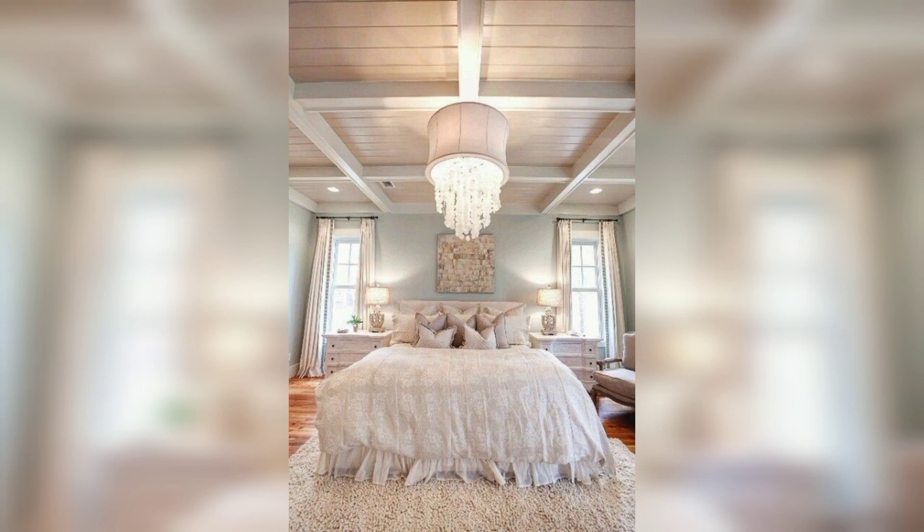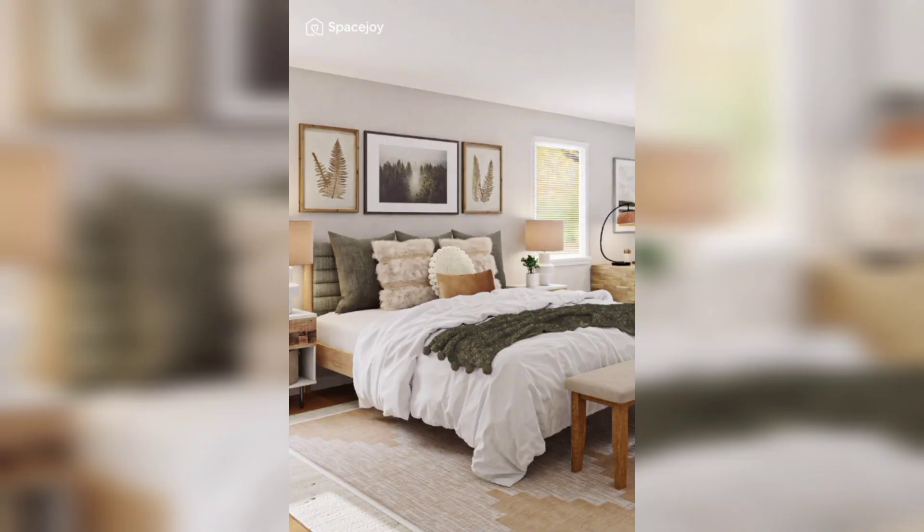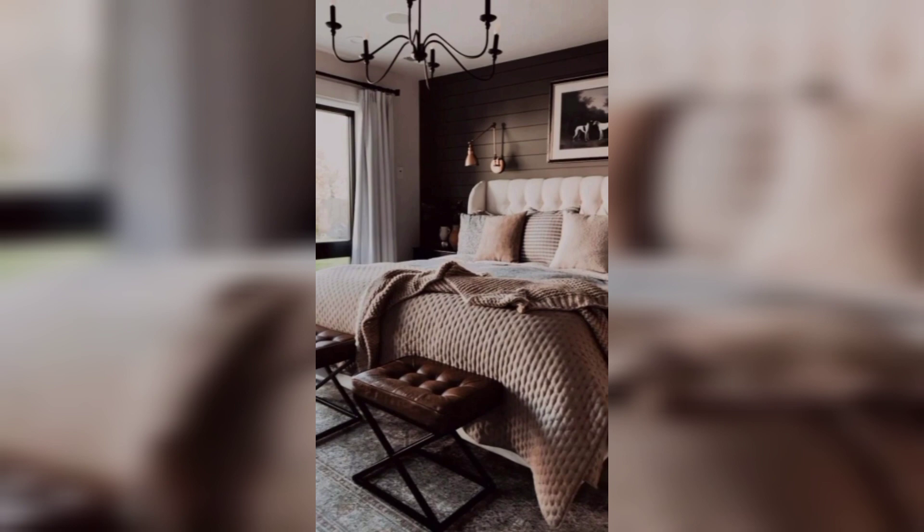Nature-inspired elements such as indoor plants or floral arrangements bring a touch of serenity and freshness to the room. Plush rugs or carpeting underfoot offer a soft landing and add to the overall cozy atmosphere.